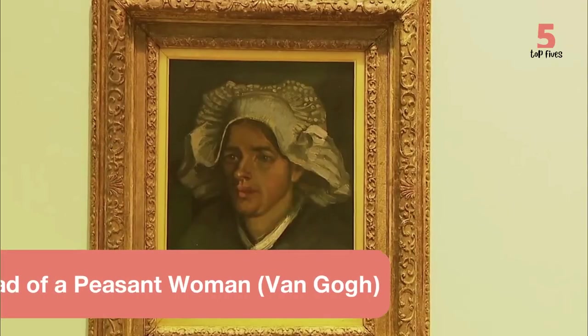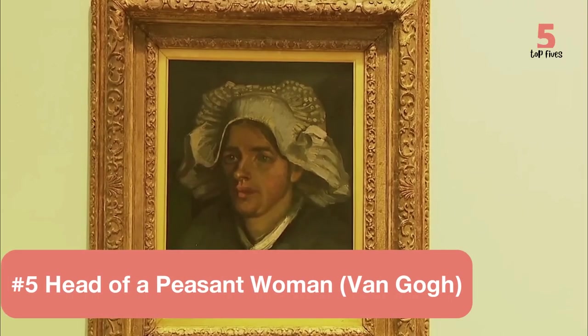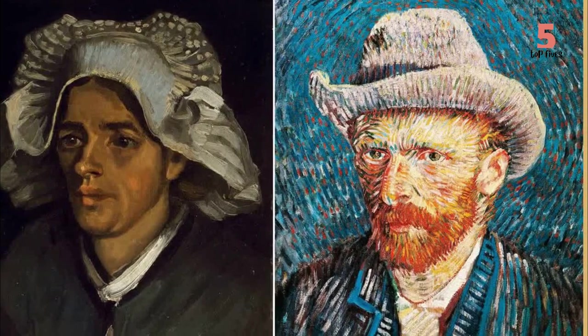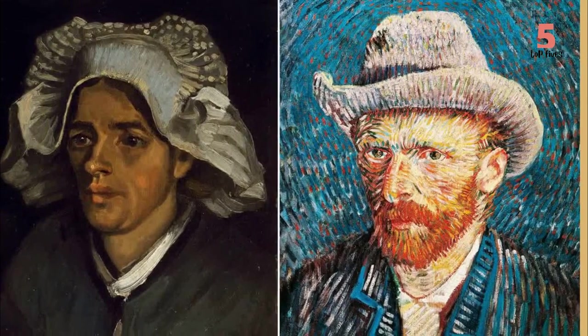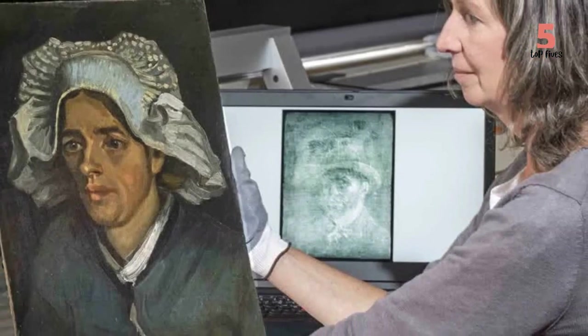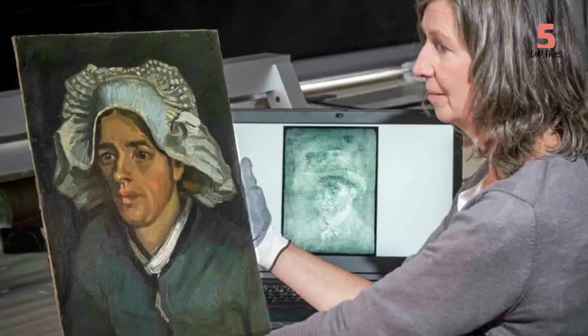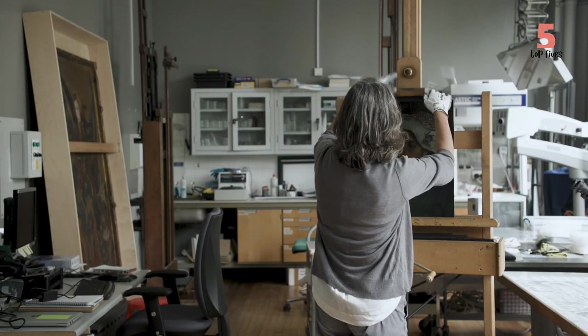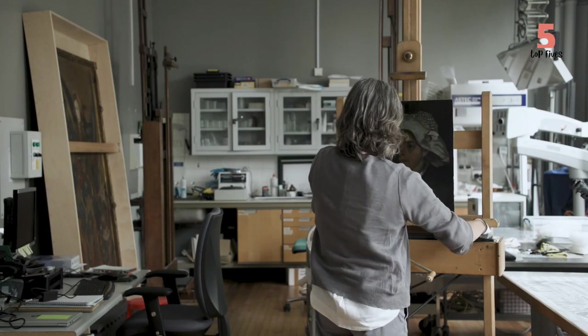Number 1: Head of a Peasant Woman. Van Gogh takes both the second and first spot on our top five with his ghostly self-portrait that was discovered on the back of one of his masterpieces. Discovered by conservators at the National Gallery of Scotland after x-raying the piece, the self-portrait was hidden behind layers of glue and cardboard. Are you also hoping to x-ray all of the Van Goghs to find a few more hidden treasures? Let us know in the comments below.